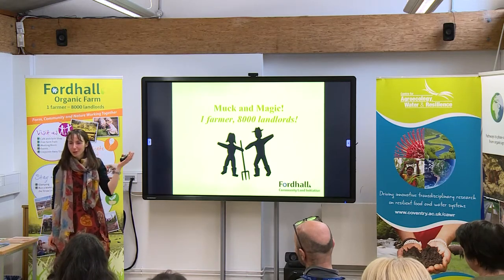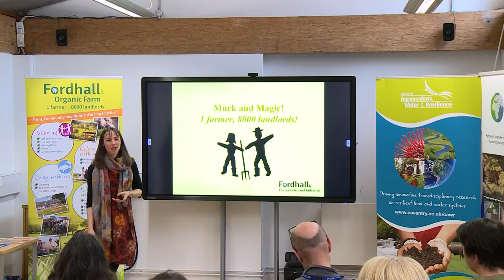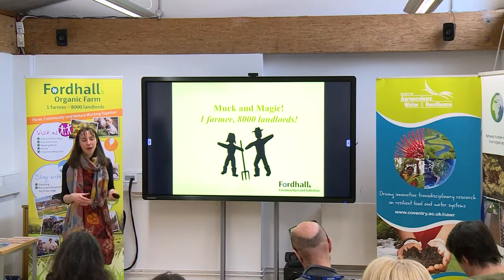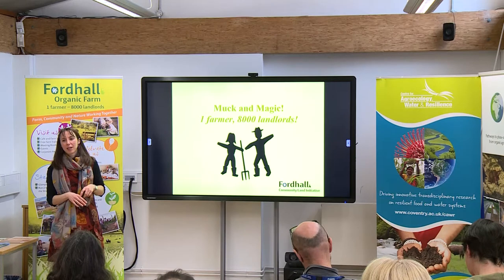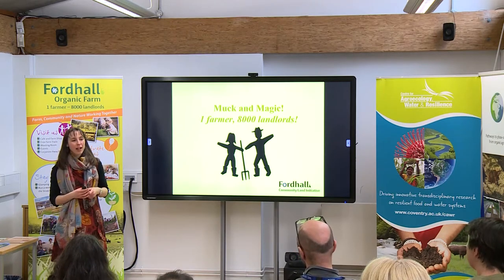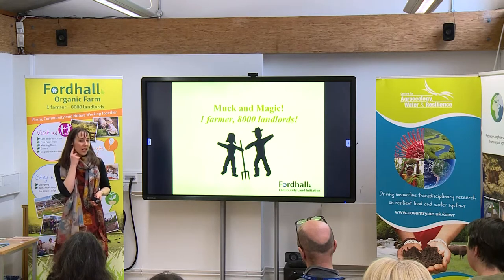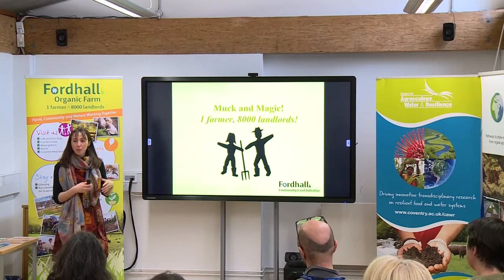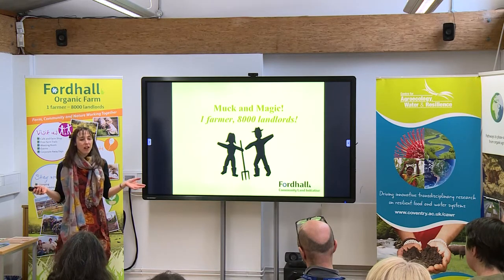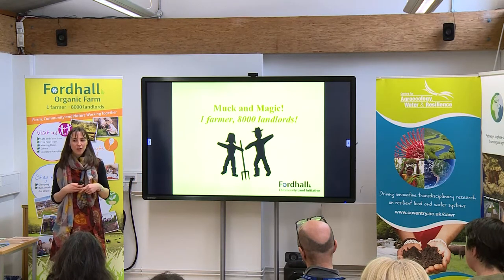I work at Ford Hall Farm in Market Drayton in North Shropshire. We're at 148 acres of pasture land and we've been farming organically there since just after the Second World War. In 2006 we placed the farm into community ownership and we had to raise £800,000 to secure the farm away from industrial development. Today I'm going to tell you a little bit about that story, how it came around, and what's happening at the farm today — the 10 to 14 years since we put the farm into community ownership and where we're looking to go next.